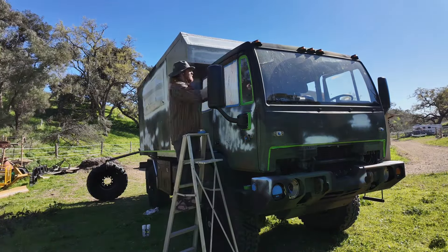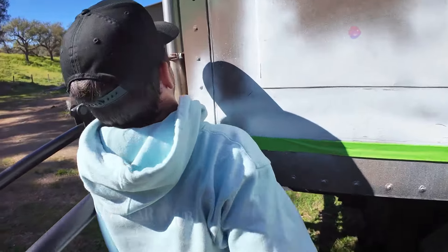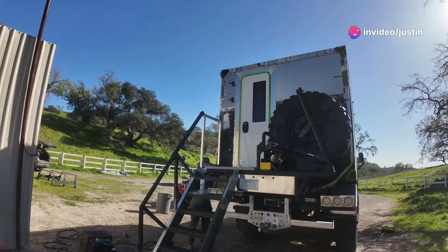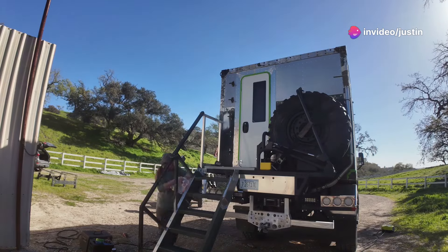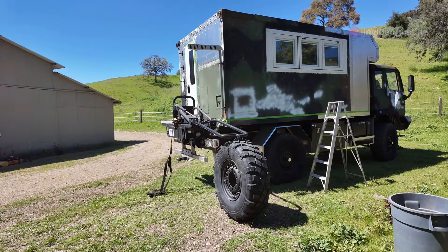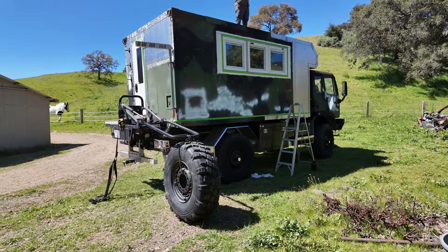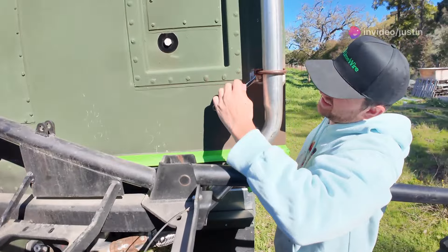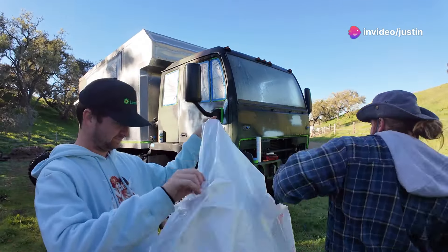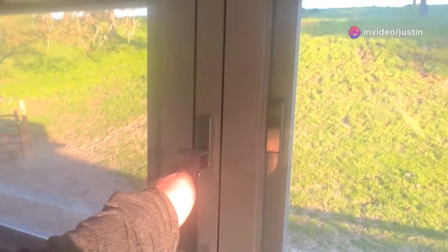Prepping for battle: masking and protecting. Before I could even think about that fresh coat of paint, I had to get this truck prepped and ready. The rear ladder? Gone. The extra tire on the back? History. Next came the masking tape — protecting the windows, the lights, the tires, everything that wasn't getting painted. It's all about the details. This is where patience comes in. One slip of the tape and you've got paint where you don't want it. It's all about precision.